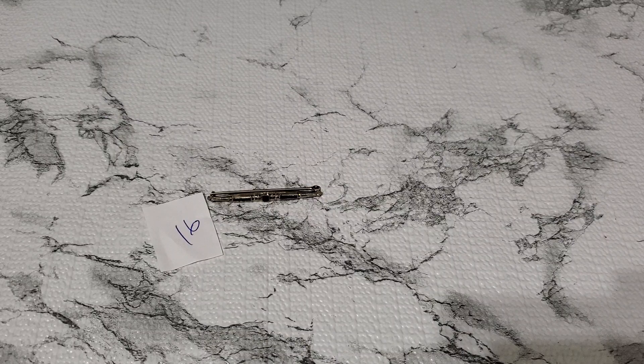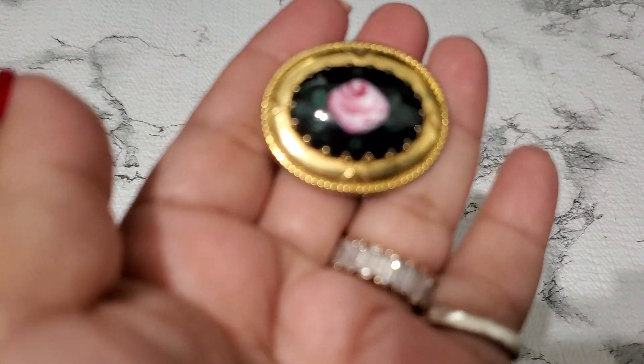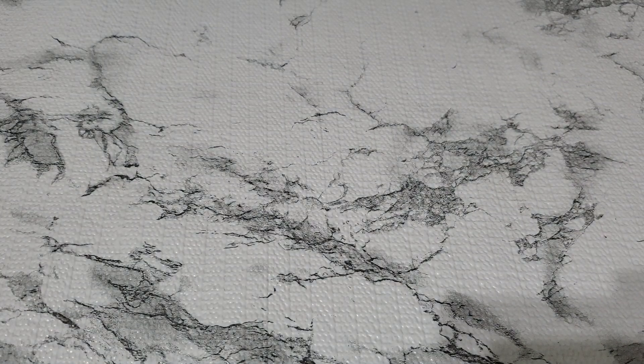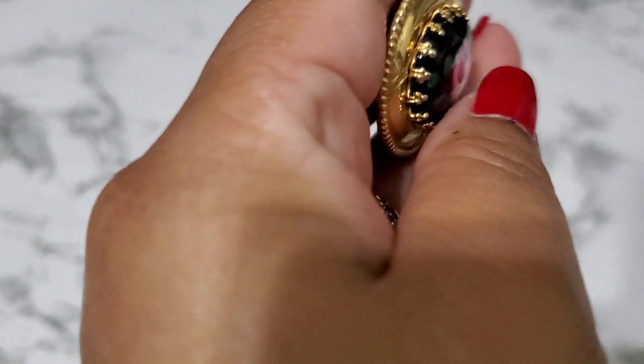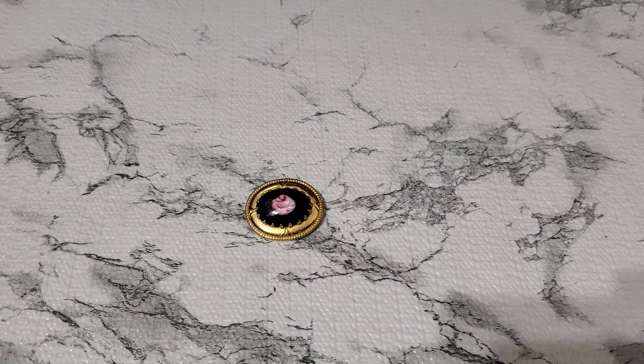And then number seventeen. This one's pretty. Look at that — this looks older too. I don't know if they're painted or not. I want to have it stick to the magnet. I like how the setting on it is. And that one's gonna be four dollars for number seventeen.